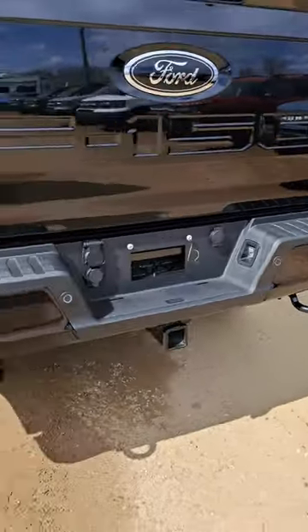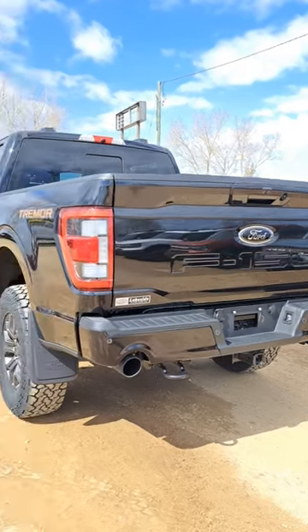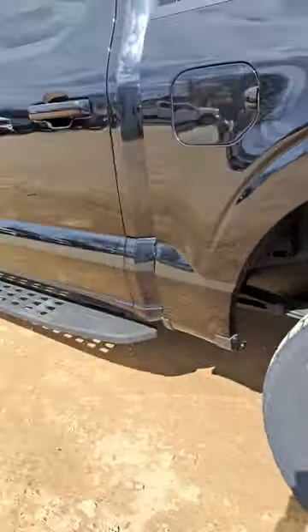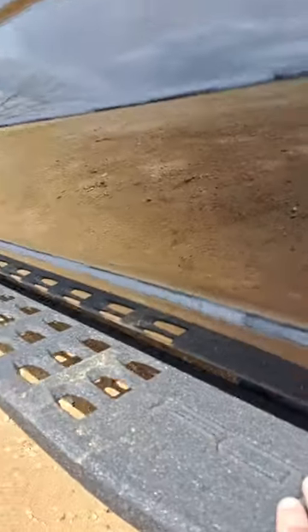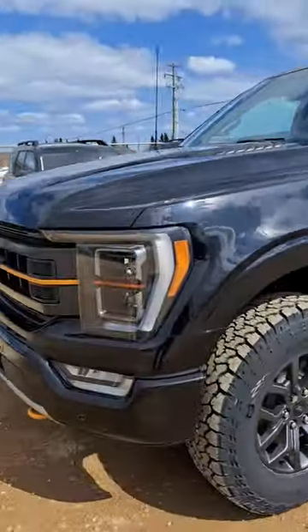You'll notice here the rear exhaust, right? That's pretty cool. Look at that — beautiful. Also, you've got the aggressive tires, right? That's something that's really nice. You've also got this solid running board. Really nice stuff there.